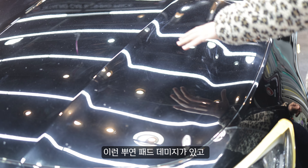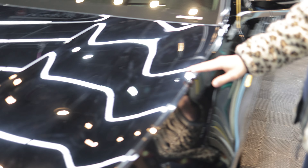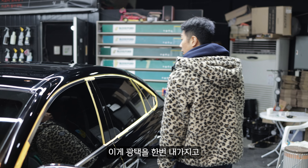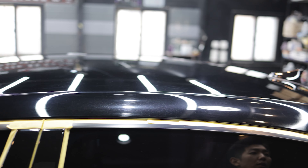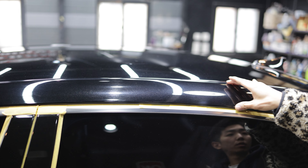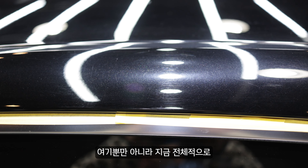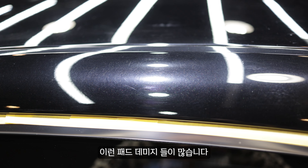특유의 요렇게 뿌옇게 요런 패드 데미지가 있습니다. 이런 거는 막 문지르신 것 같고, 이쪽도 딱 보면 요렇게 뿌옇죠. 요쪽도 패드 데미지고 전체적으로 다 그래요. 필러에도 보면 지금 좀 뿌옇죠. 요렇게 패드 데미지가 다 있습니다. 전체적으로 좀 많이 얼룩덜룩한 이런 패드 데미지들이 많습니다.